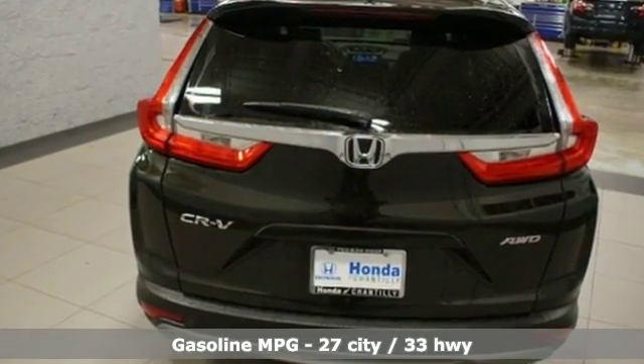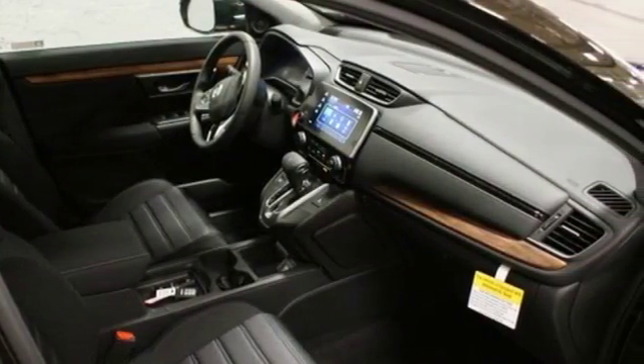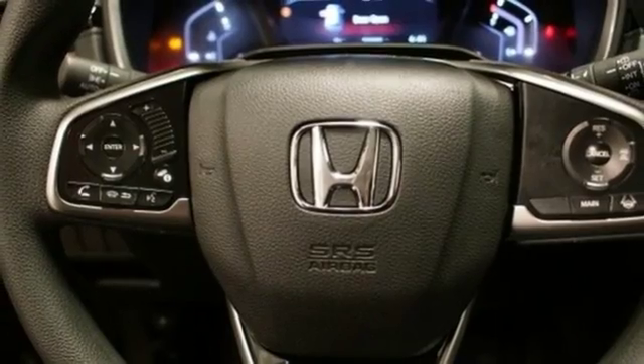Intercooled turbo inline four-cylinder engine, dual-zone climate control, streaming audio, digital instrument gauges, and front heated bucket seats.